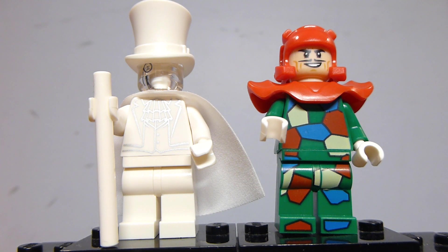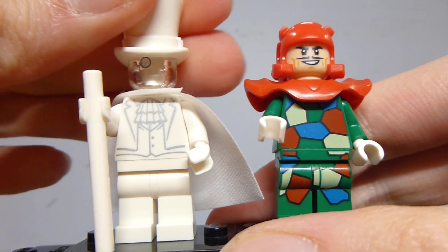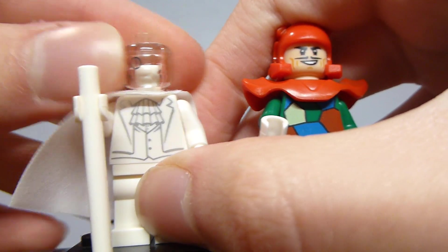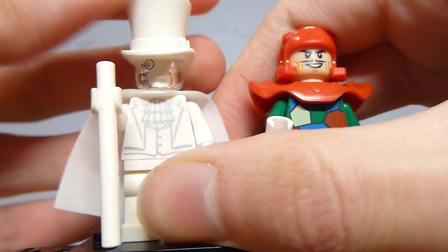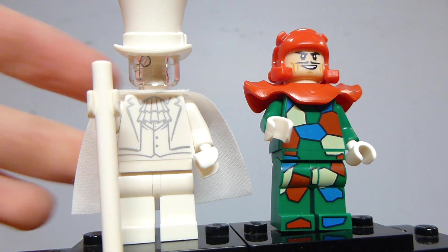For the really cool exclusive bad guys, we have Gentleman Ghost on the left and Crazy Quilt on the right. Gentleman Ghost is a really, really good looking figure — very simple. The hat is the Penguin's top hat in white, and he just has a simple monocle print on his head, which looks really nice. The torso printing is done in silver, which gives it a slightly ghastly look. It's very effective and simple, and it feels collectible. I like the inclusion of the cane as well. There's no back printing on his torso.